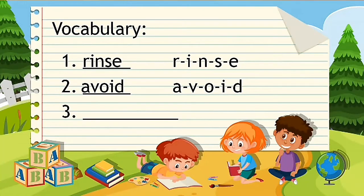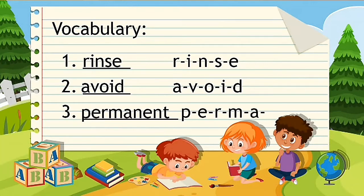Good job. Number three: permanent. Permanent, spelled P-E-R-M-A-N-E-N-T. Permanent. Good job.